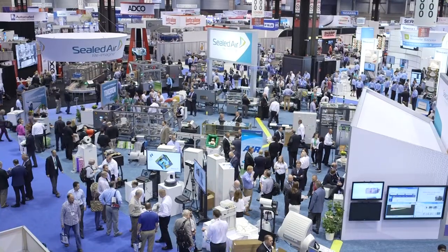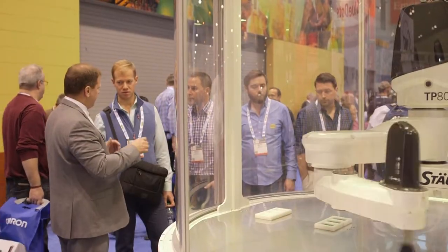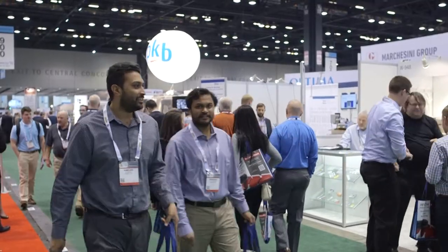At PAC Expo International and Healthcare Packaging Expo, you'll find many opportunities to learn something new without ever stepping off the show floor.